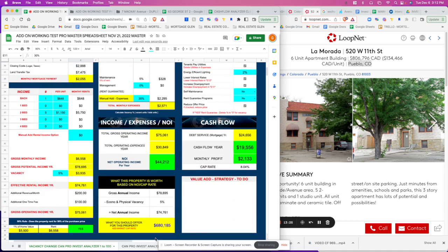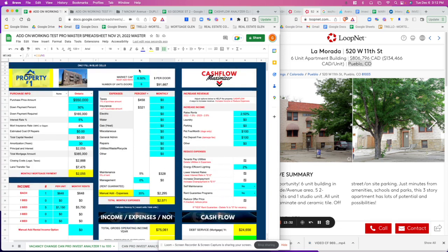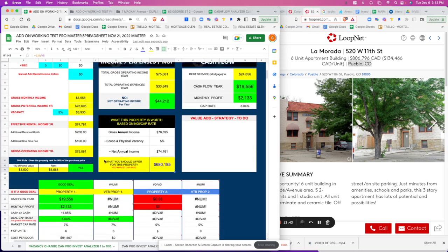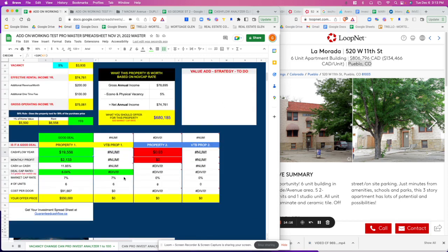The property is actually valued at $680,000 according to the income, expenses, and cap rate in that area. So if we can get it for $550,000, it's worth $680,000 — that's a pretty good investment. Scrolling down, it's a good deal overall. The green light software automatically tells you this is a good deal: cap rate is above market, cash-on-cash return is good, monthly profit and cash flow are good. Our 50% rule — rent is above 1% of the sale price — makes this a particularly good deal.